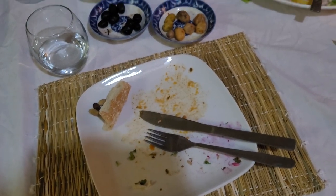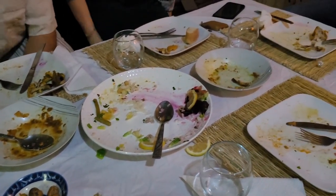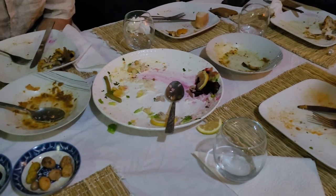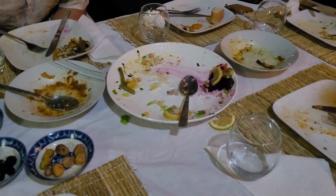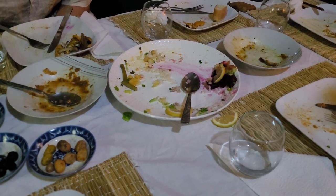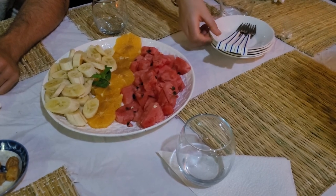Dinner was so good and we were so hungry that I clearly forgot to film it. But basically we had a Moroccan soup to start and then we all shared some chicken and some minced beef, different vegetable salads, and some rice and potatoes for dinner. I may not have remembered to film dinner but this is dessert.